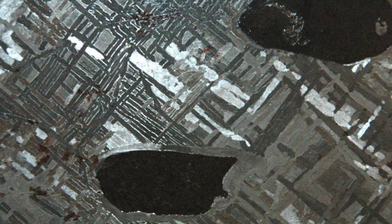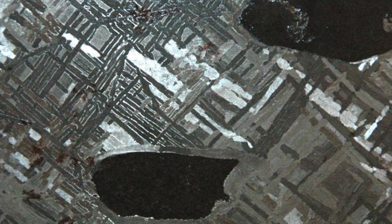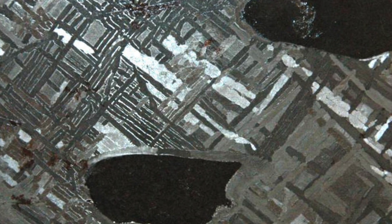If an iron meteorite is cut and polished, it reveals this amazing pattern, which was formed by the very slow cooling crystallisation of the metals. It's thought that this cooling occurred in much larger bodies, which then broke apart in the subsequent evolution of the solar system, which makes them again very interesting to study.